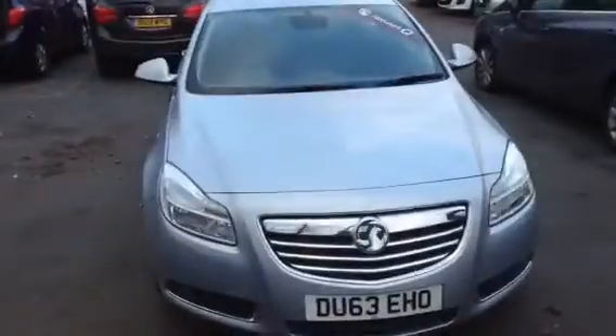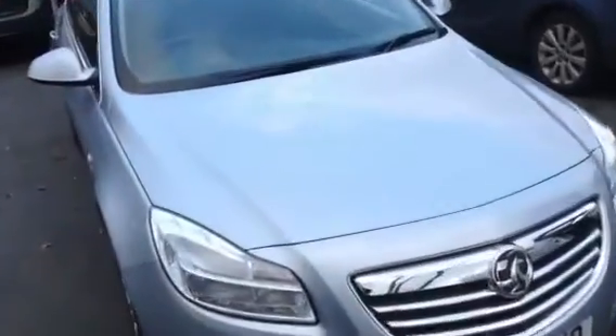All of the cars here at Bayless Vauxhall are available on some fantastic finance offers so if you're interested feel free to give us a call on 01242 525252. Alternatively if you wish to reserve a car please hit the leave a deposit button on the website. Thank you.